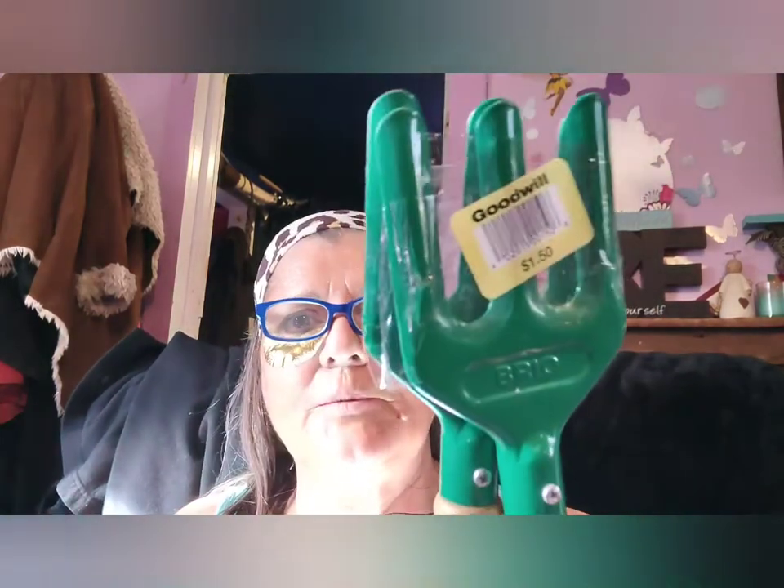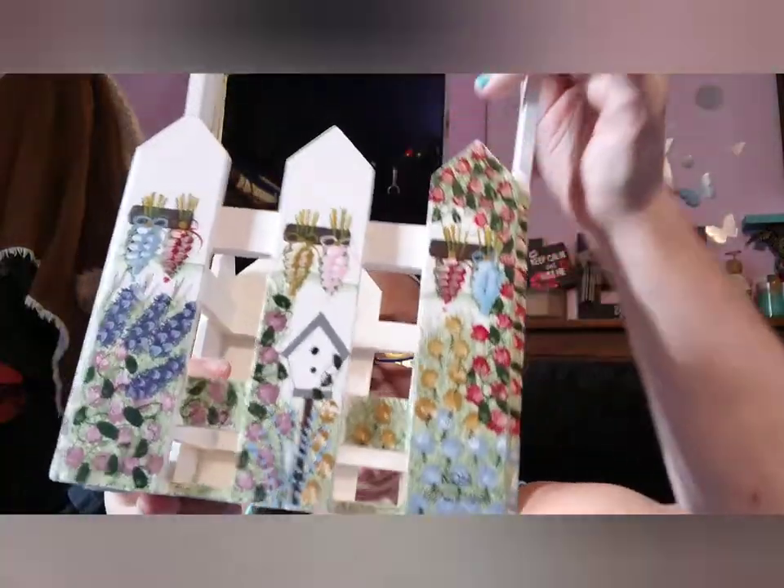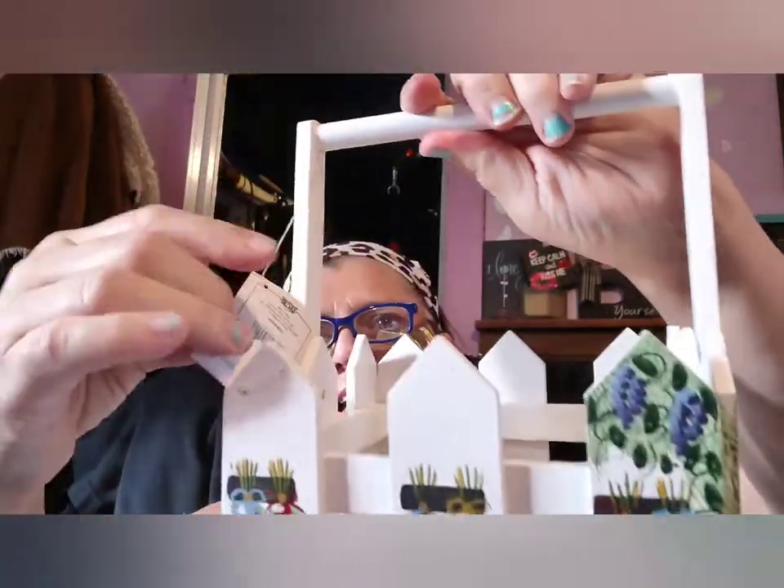I got these for my granddaughter because she likes to help me in the garden — they're $1.50 and they're nice ones, put together really well. I got these butter knives for a dollar — they're cute because they have little birdhouses on them. And two bucks for this cute little basket thing — it still has a tag on it.